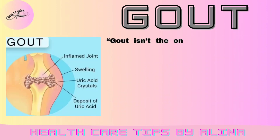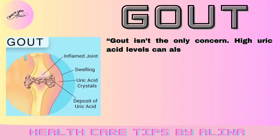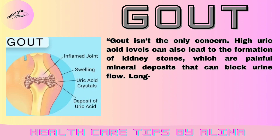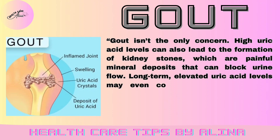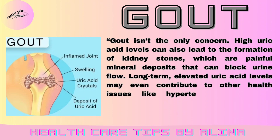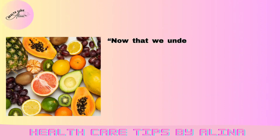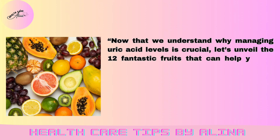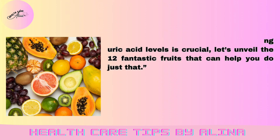Gout isn't the only concern. High uric acid levels can also lead to the formation of kidney stones, which are painful mineral deposits that can block urine flow. Long-term, elevated uric acid levels may even contribute to other health issues like hypertension and heart disease. Now that we understand why managing uric acid levels is crucial, let's unveil the 12 fantastic fruits that can help you do just that.